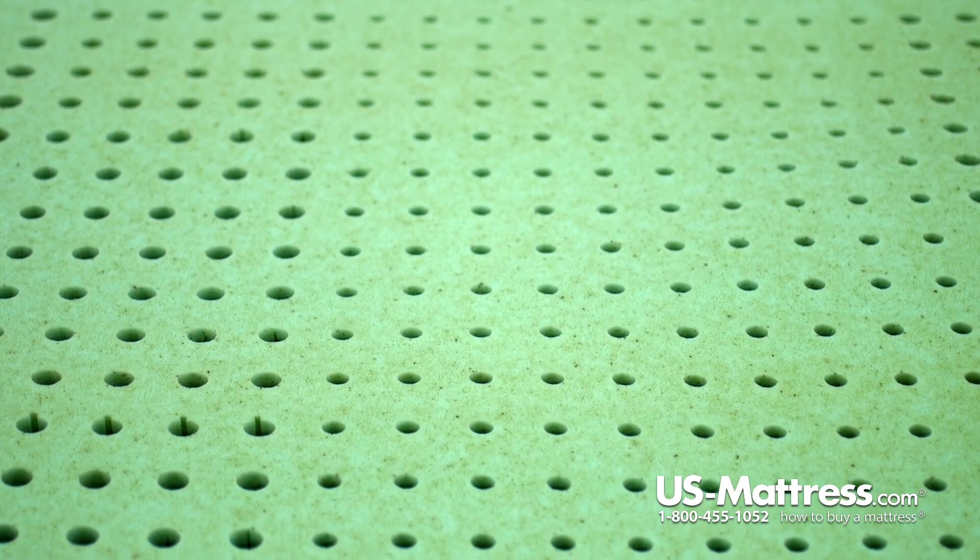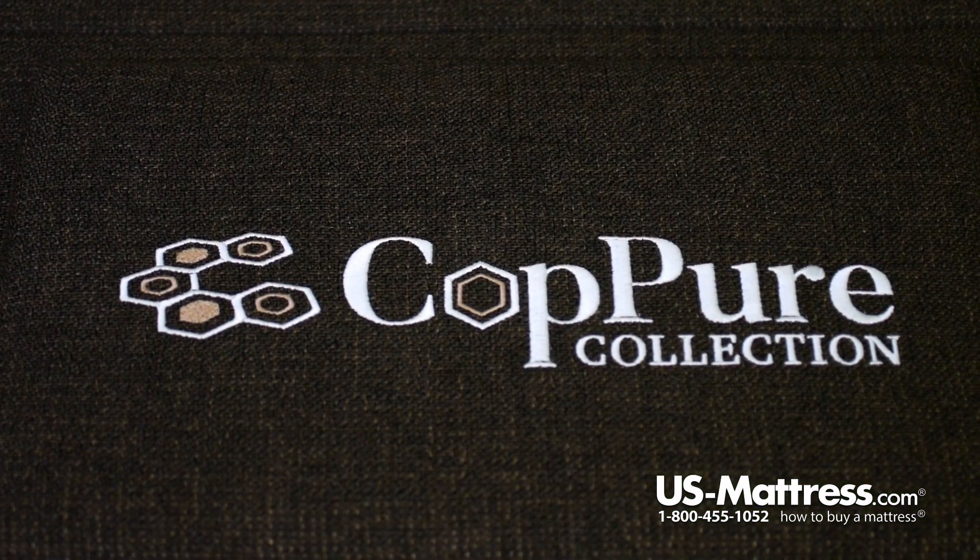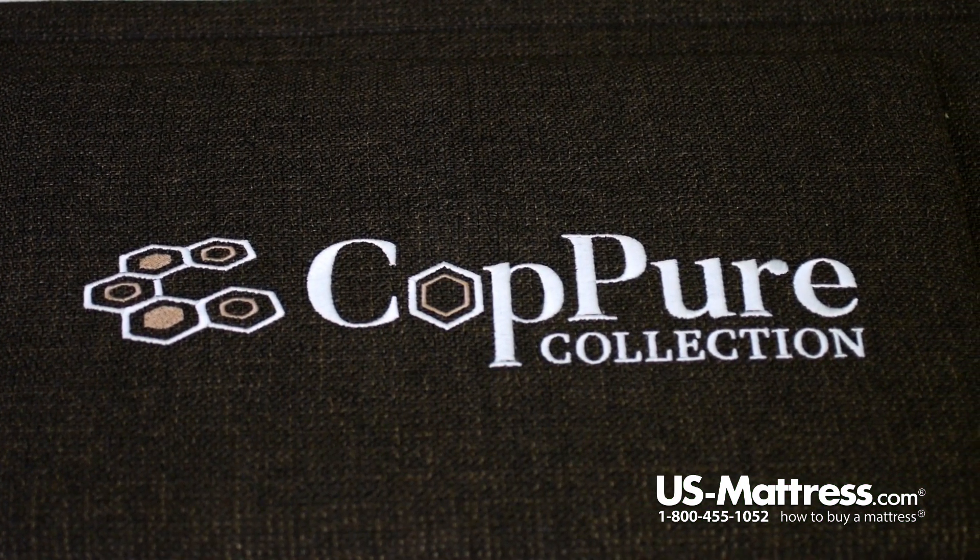So why? Copper is being used in this mattress for two reasons. One, it's antimicrobial, and two, it acts as a good thermal conductor to help you sleep cleaner and cooler.